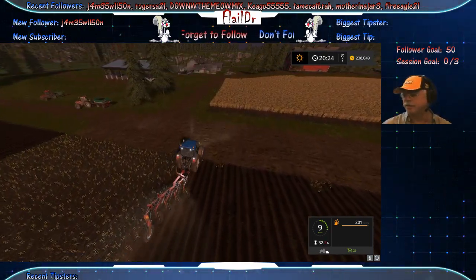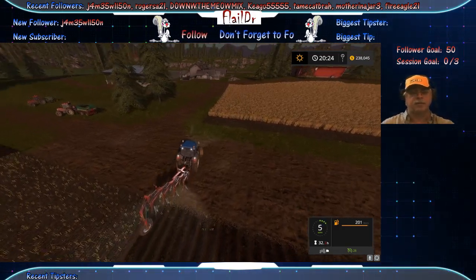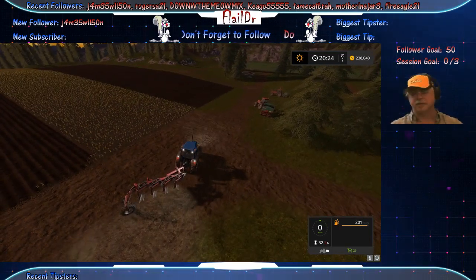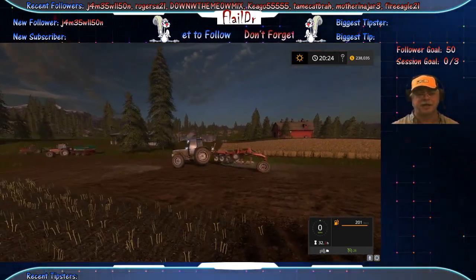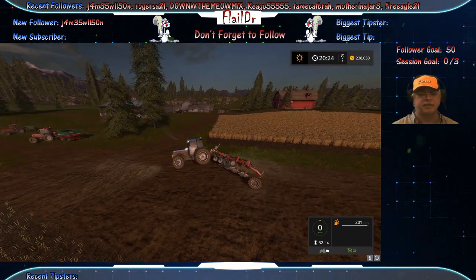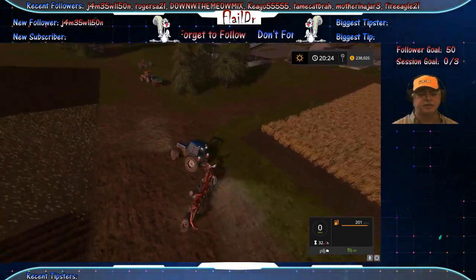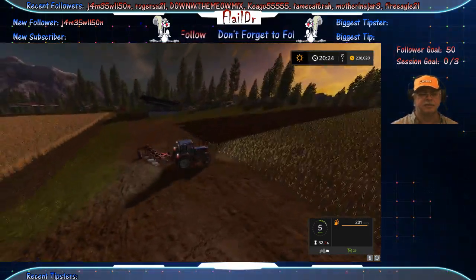Just a quick example here of one of the problems with the plows. This is the least expensive plow at $13,000. This is one of the faults in the $17,000 model that I'm a little disappointed in.